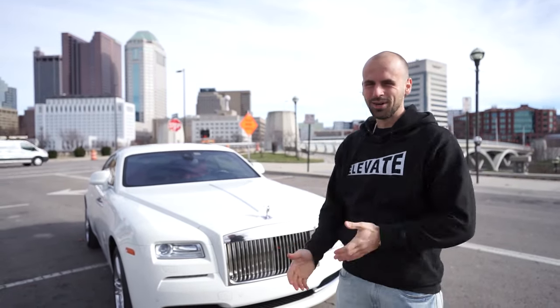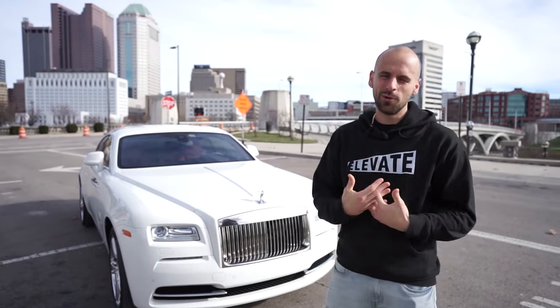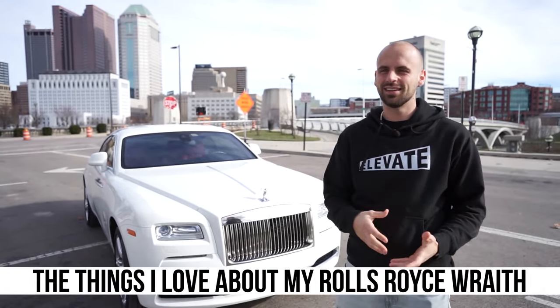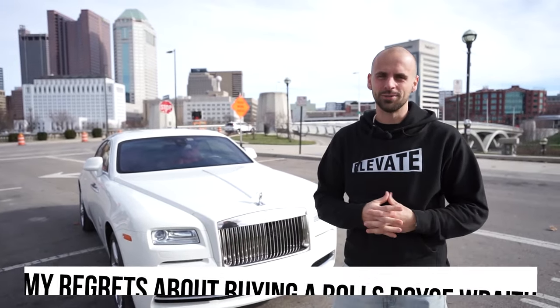The things I love and hate about a Rolls-Royce Wraith. Would you buy one? I bought one about six months ago and today we're talking about the things that I love about it and the things that I maybe regret a little bit about buying this vehicle.